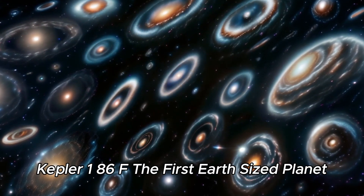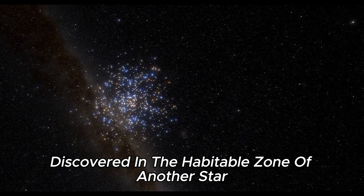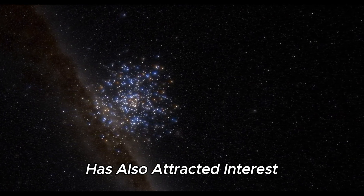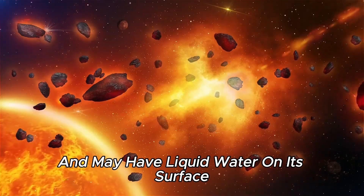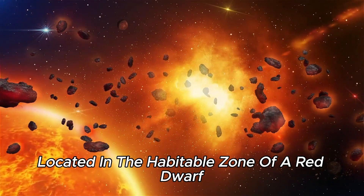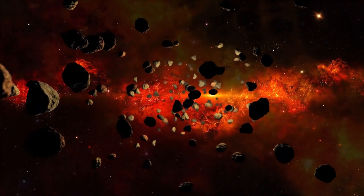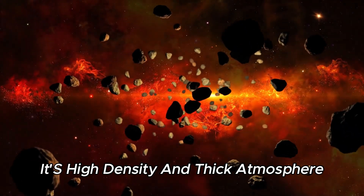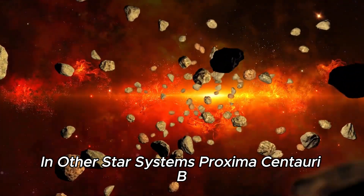Kepler-186f, the first Earth-sized planet discovered in the habitable zone of another star, has also attracted interest. It is similar in size to Earth and may have liquid water on its surface. LHS-1140b, located in the habitable zone of a red dwarf, is another promising exoplanet. Its high density and thick atmosphere make it an excellent candidate for studying the habitability of planets in other star systems.